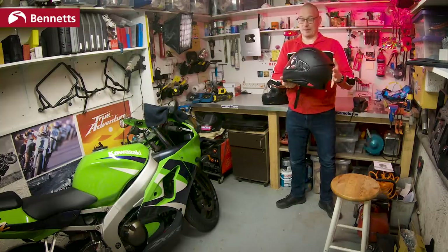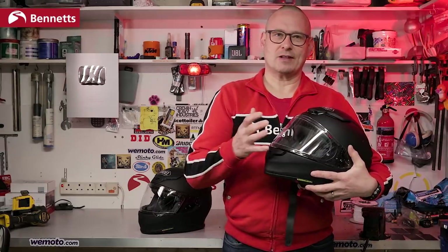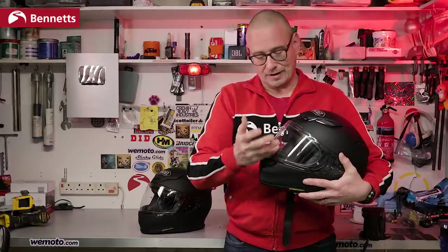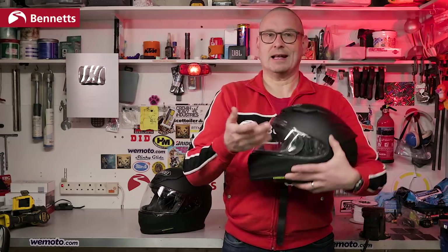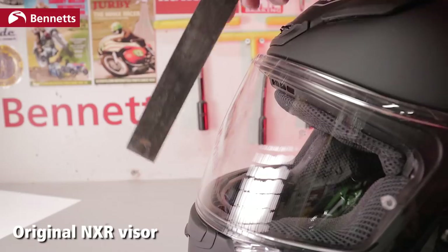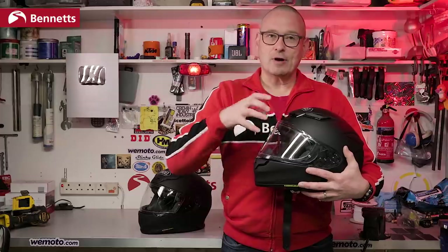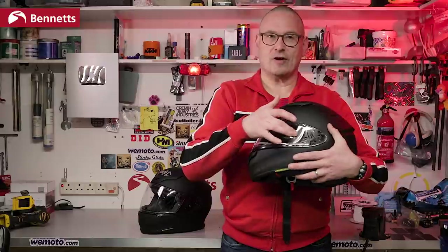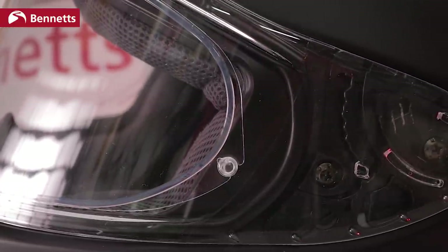This visor is also two-dimensional — on visors, two-dimensional means that it's flat across the vertical plane. A 2D visor allows tear-offs to be used, and while that's not really relevant here partly because there are no tear-off posts and you're on the road, it's also said to be tougher and reduce distortion. It will come with a pinlock insert, and this new visor allows the pinlock pins to be positioned even further back on the helmet, further out of your vision.